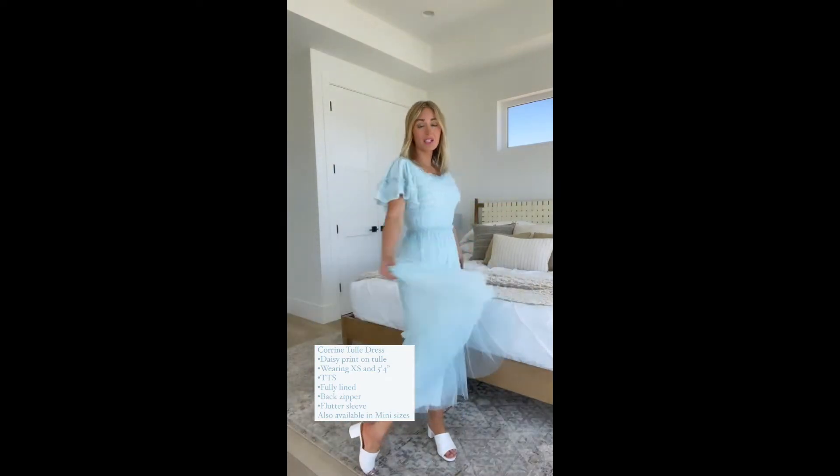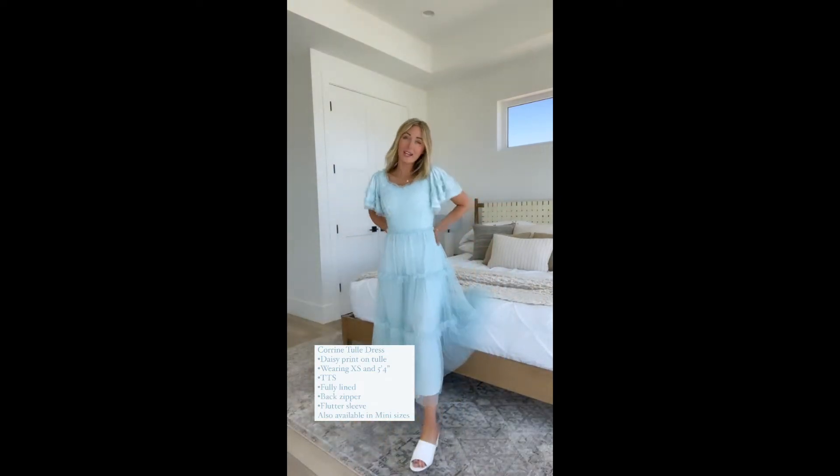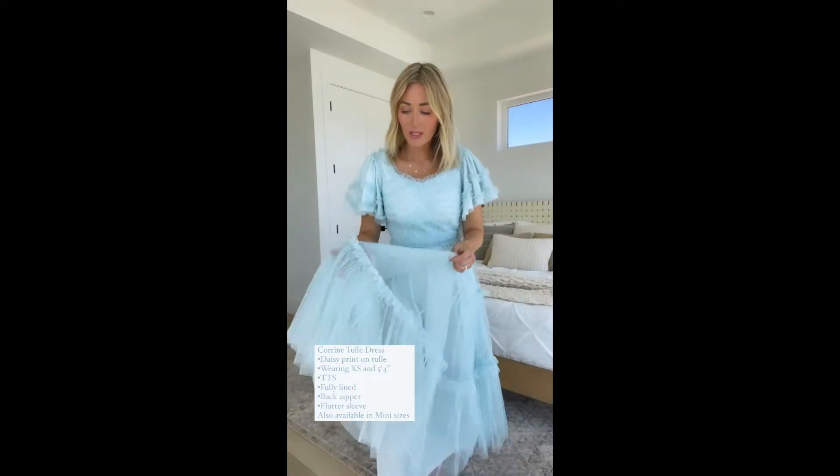Hi friends! Today I'm doing a try-on in our Corinne tulle dress. She's so dreamy. She's got two layers of tulle with a really cute daisy print and then a liner underneath.